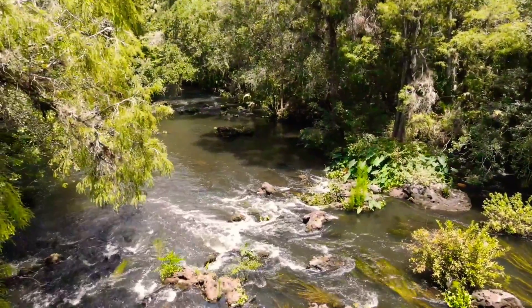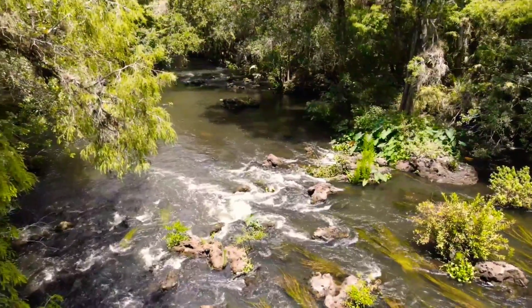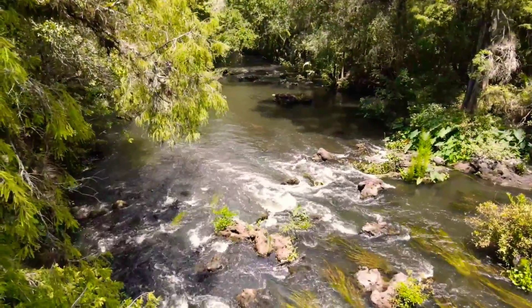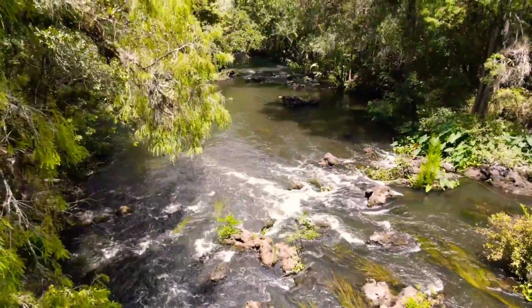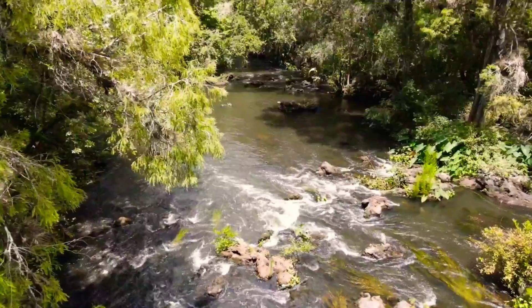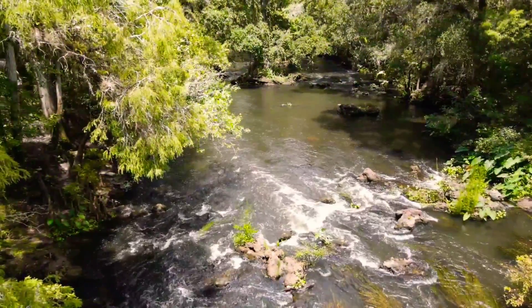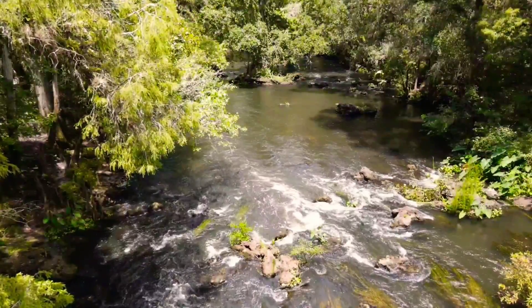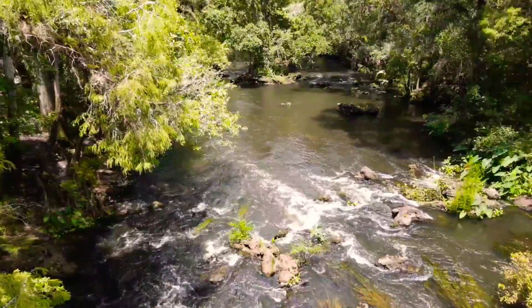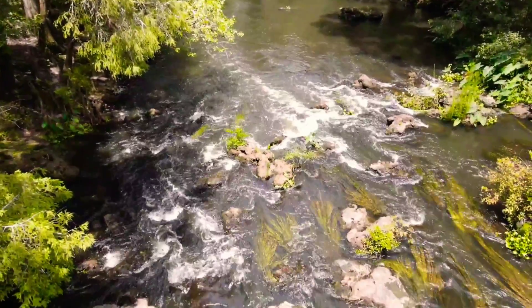This area is where you get the best footage of the river because there are some rocks in the water and it's rushing really fast over those rocks. It gives you a nice view where you can look transparently to the bottom of the water and enjoy the scenery.